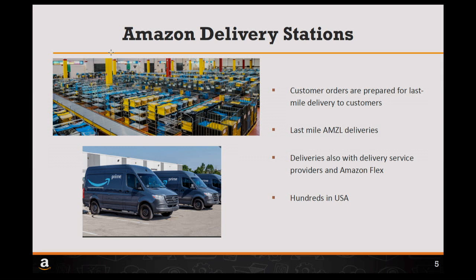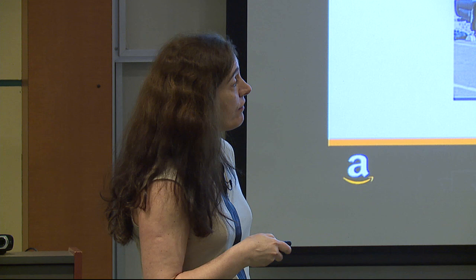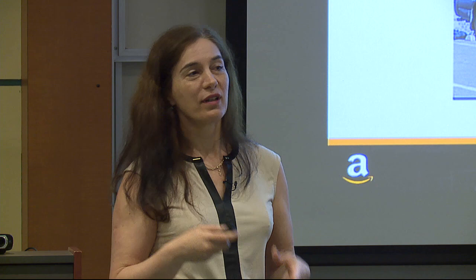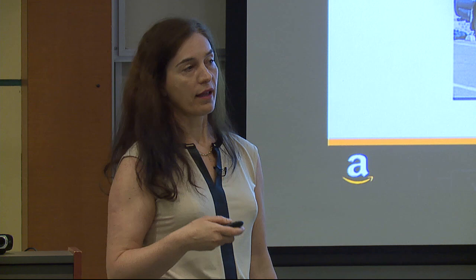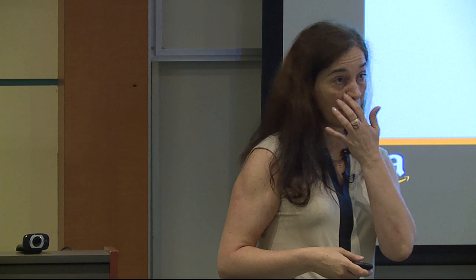Another kind of building is the delivery stations, where customer orders are prepared for last mile delivery to customers. From there, packages leave with vans to be delivered to customer homes — by Amazon, by third-party delivery service providers, or by Amazon Flex, which is a kind of Uber for delivering packages where people use their own cars and time to deliver packets. We have hundreds of delivery stations in the US.